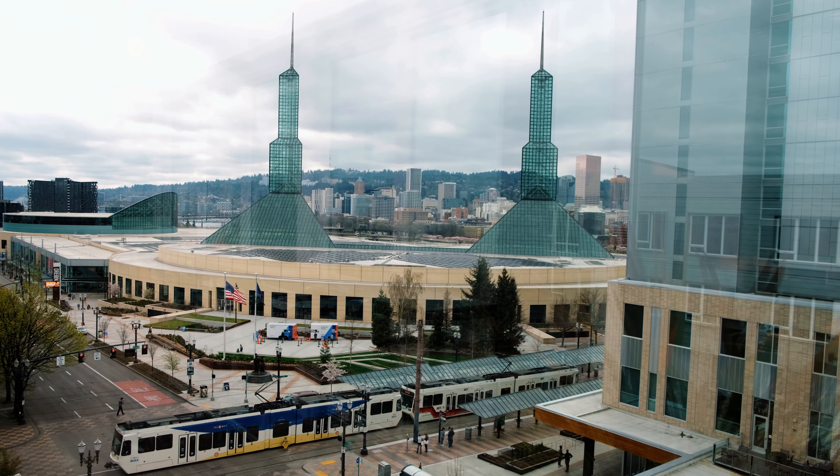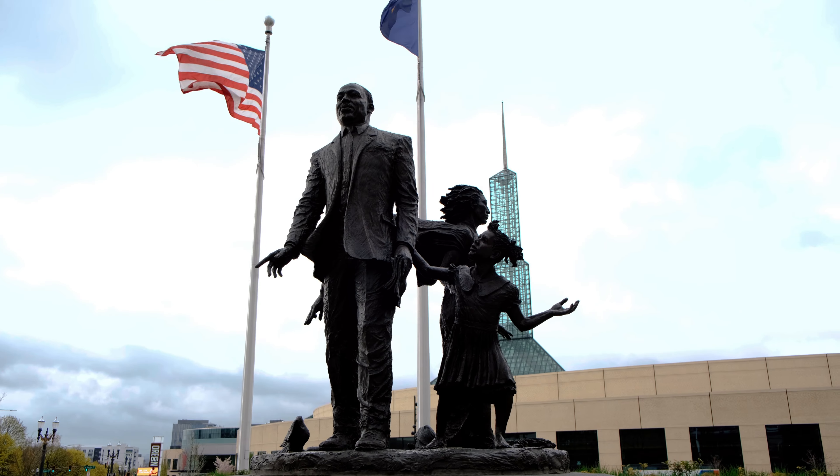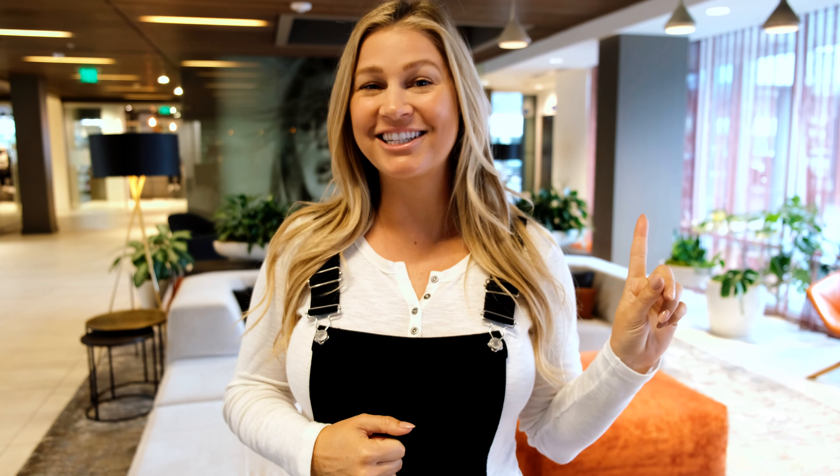Hi there, I'm Kiki. I'm on a weekend getaway in Portland and I can't wait to explore all the weird and wonderful things about the city. As much as I'm looking forward to food trucks and coffee shops, I'm so excited to relax at Hotel Eastland, a member of BW Premier Collection.